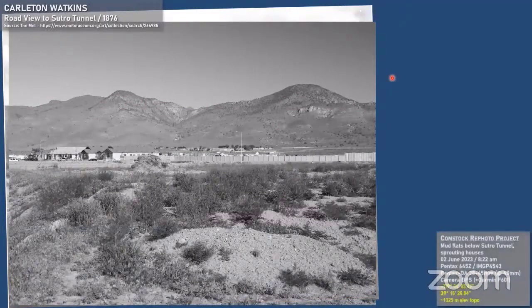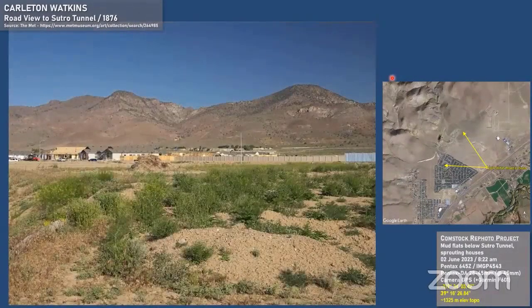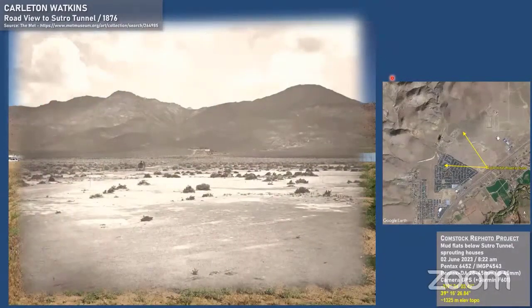What that looks like today is a new housing development going in on this nice flat area just outside of Dayton — tough to not build houses there, I guess. You can see the extent of the dump today; that's a huge dump up there representing three or four miles of underground workings. The landscape behind it is pretty much unchanged. I wonder who's in this buggy here — perhaps it's Sutro himself, or maybe one of the angry investors wondering why it isn't moving fast enough.